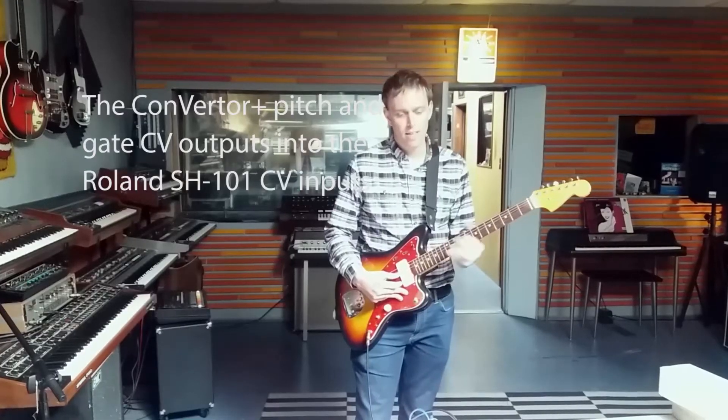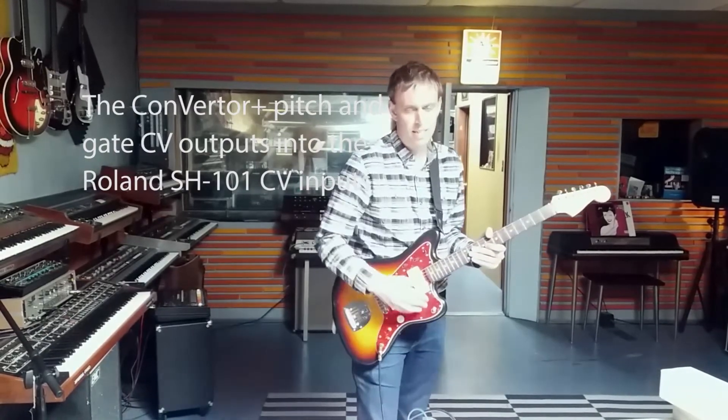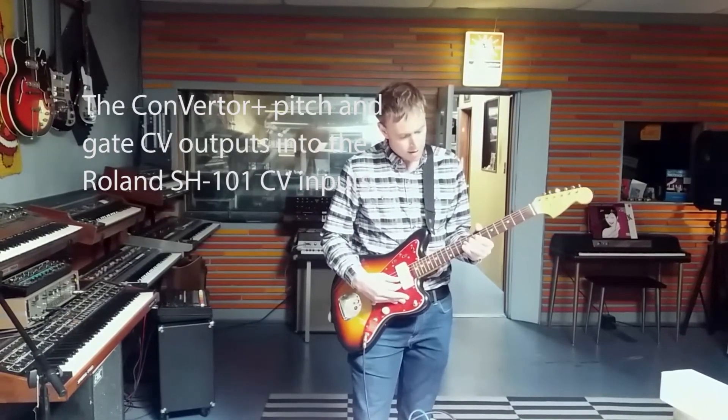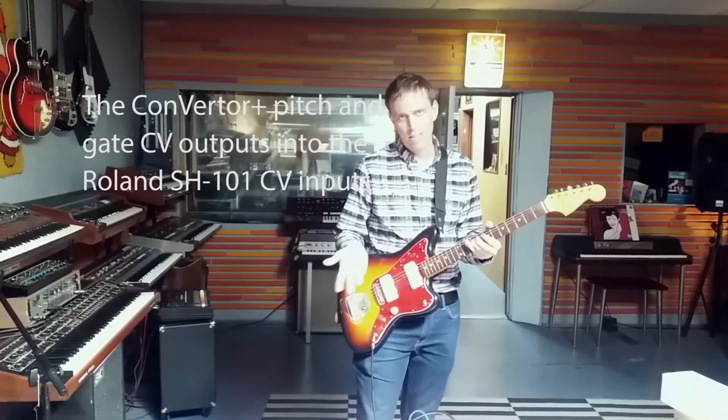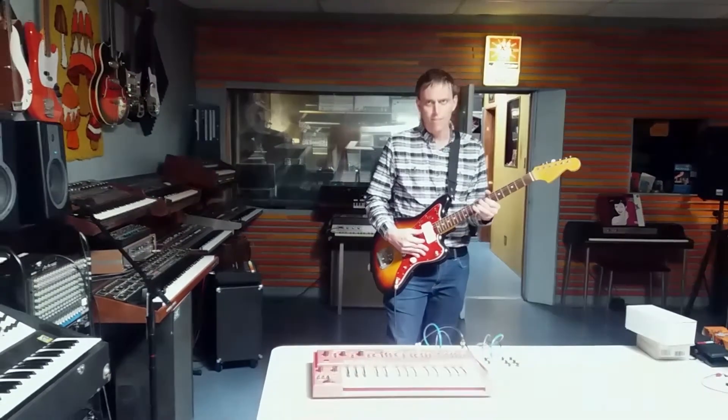We have a longer attack. So we're using the ADSR built in on the SH-101. So you can play guitar and you get the ADSR from that and it follows the pitch.